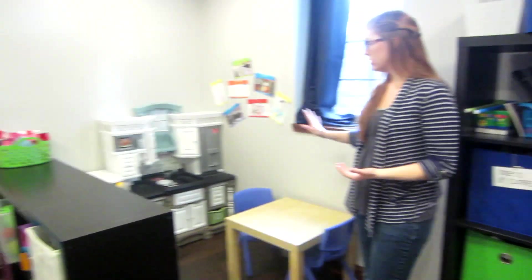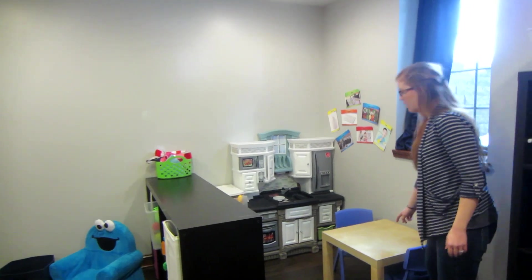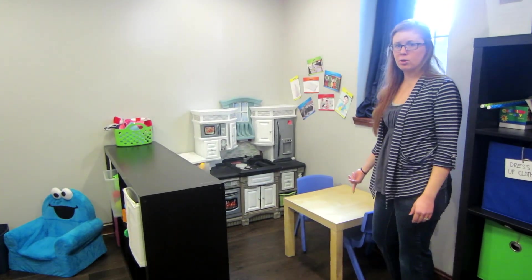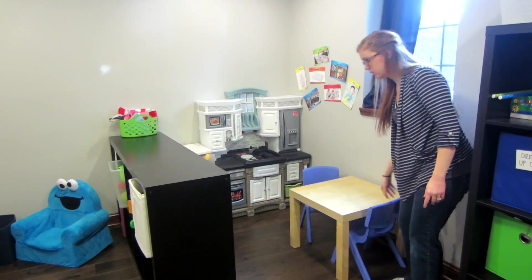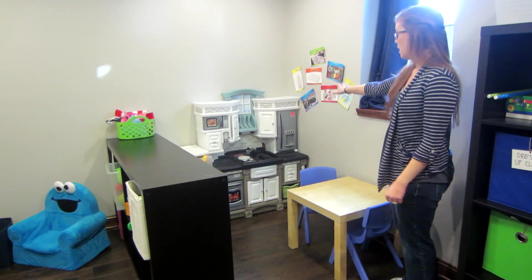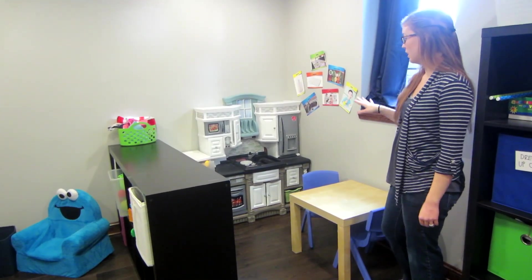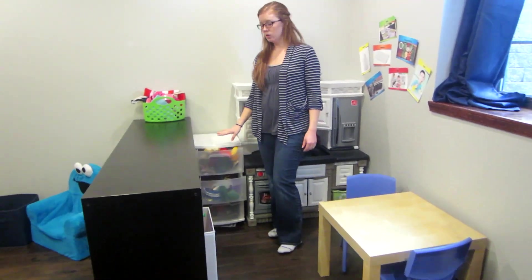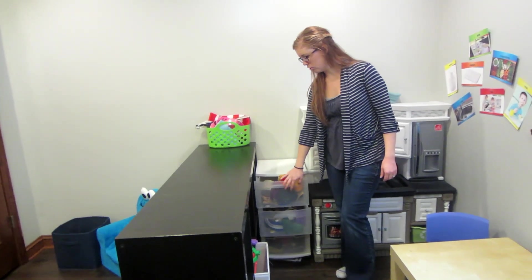Over here we have our little kitchen center — this is probably their favorite place to play. This is actually just an Ikea Lack side table that fits perfectly with a kid chair, so it's their little kitchen table. They have a new kitchen that I got with grant money, which is awesome. And then we have all our kitchen utensils, bowls, and all that kind of stuff, with the food kept in these drawers right here.